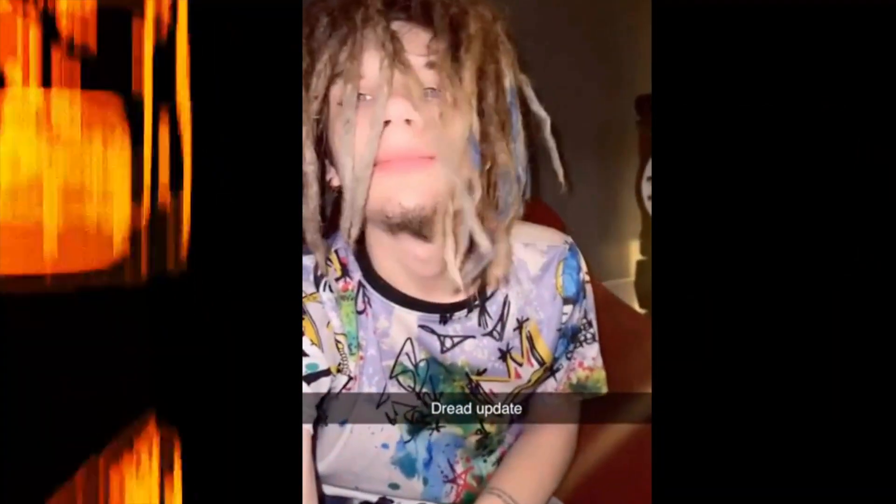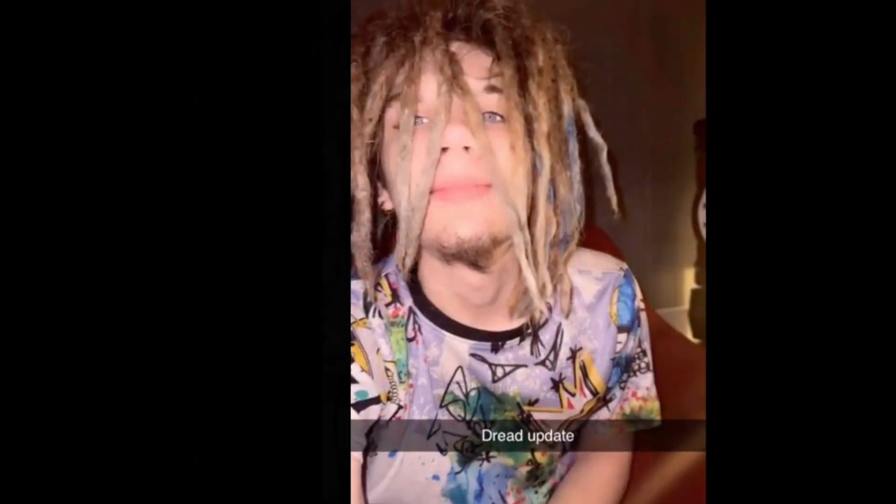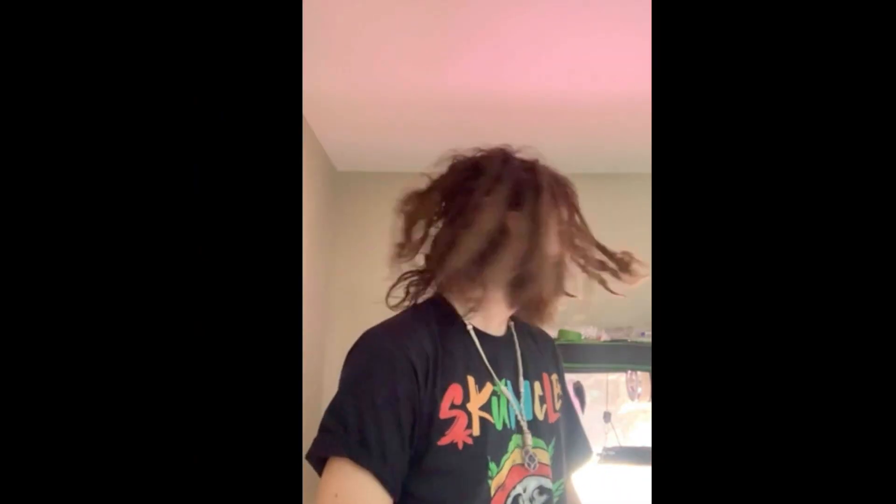Almost three years now. What do you think? They're definitely looking fire — the style suits me. The ice blue tips. Finally getting to that shoulder length.